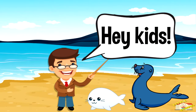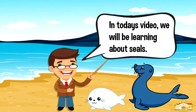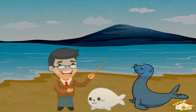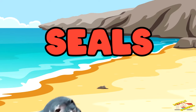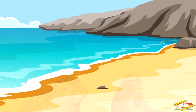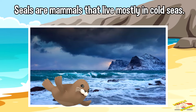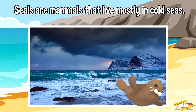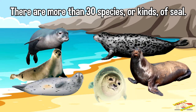Hey kids, in today's video we'll be learning about seals. Are you ready? Let's begin. Seals are mammals that live mostly in cold seas. There are more than 30 species, or kinds, of seals.